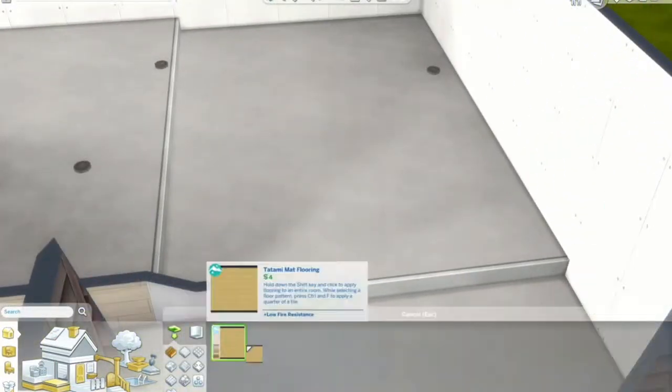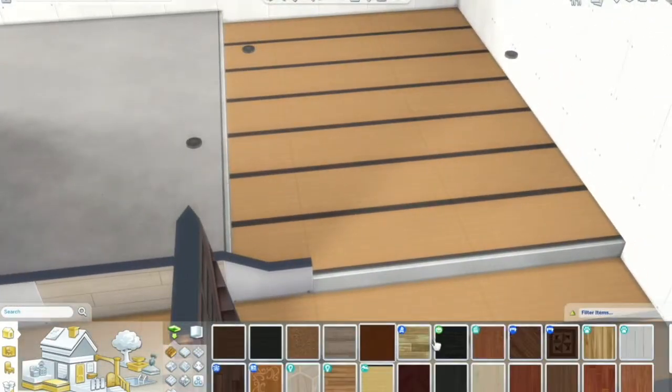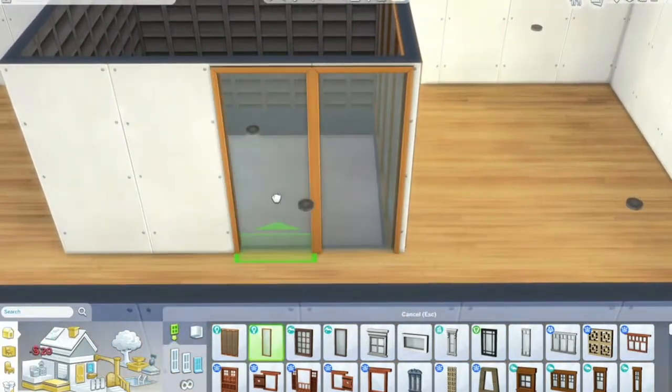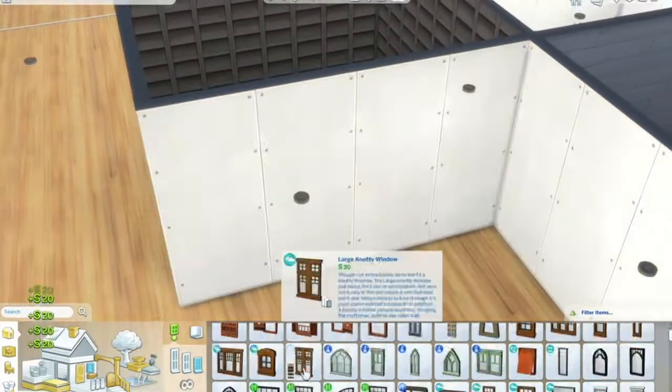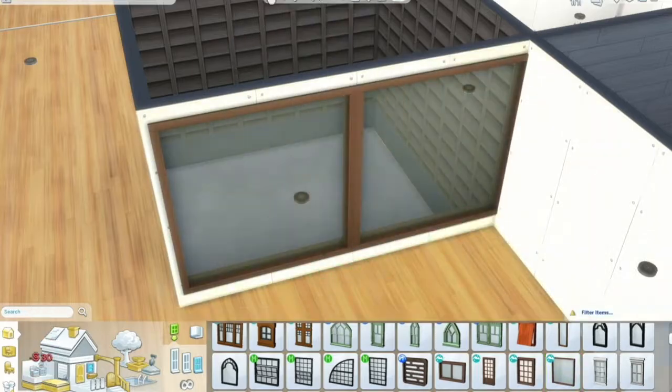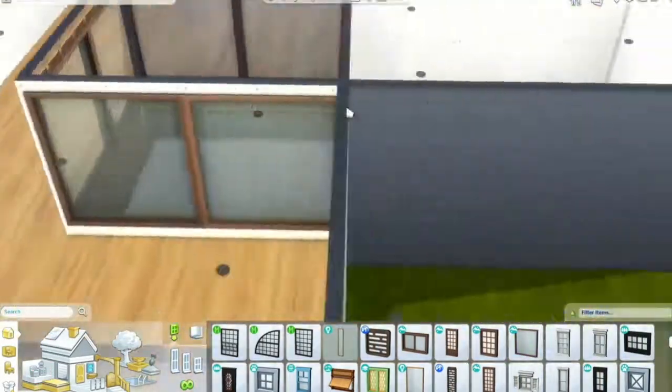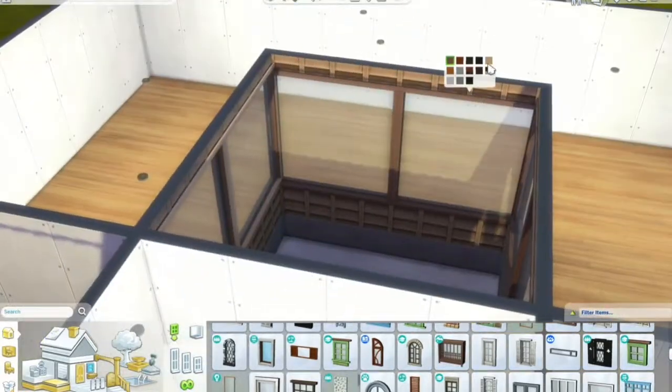This is where we start doing the platforms and I went with Eco Lifestyle materials because I felt like it felt the most cozy and it matched the theme I was going with. So yeah it's not Snowy Escapes only — I will be doing a build like that soon, but as I said this is me messing around.